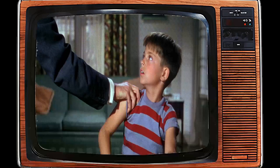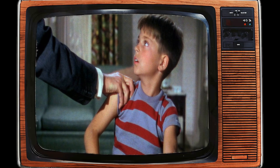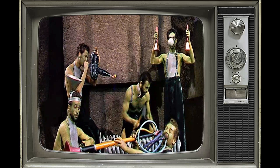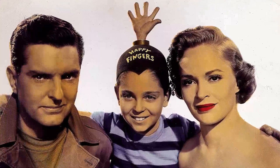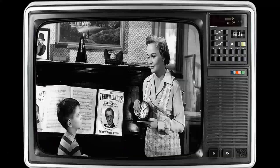Although The 5,000 Fingers of Dr. T was not a commercial success upon its release, it has since gained a cult following and left a lasting impact on popular culture. Its inventive set design, catchy songs, and whimsical storytelling have made it a cherished piece of cinematic history that continues to enchant audiences with its timeless charm and creative spirit. In essence, this film stands as a testament to the enduring brilliance of Dr. Seuss's imagination and his ability to transport viewers to fantastical realms through his storytelling.